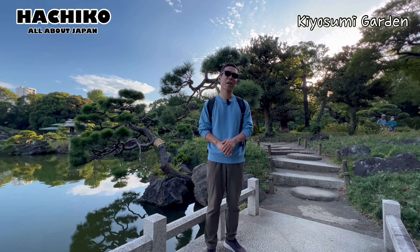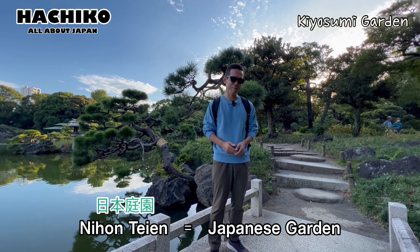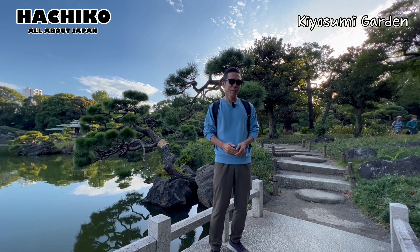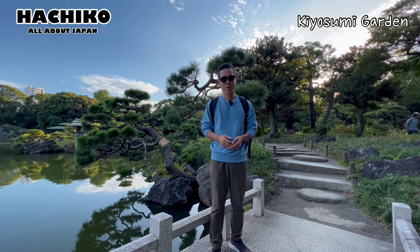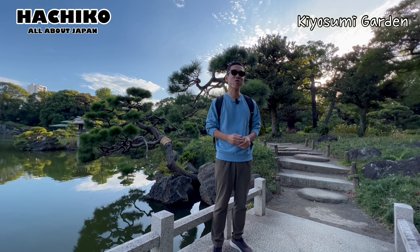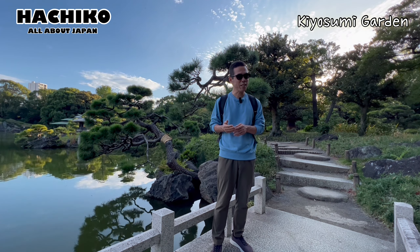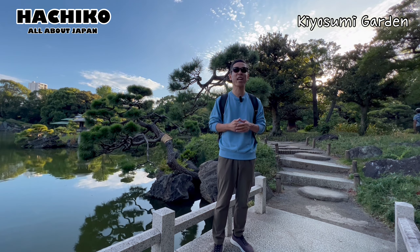This is Nihon Tan. Nihon Tan is a Japanese garden. It is composed of rocks, trees, ponds, and other natural objects. This type of garden is designed in accordance with the appearance of nature.